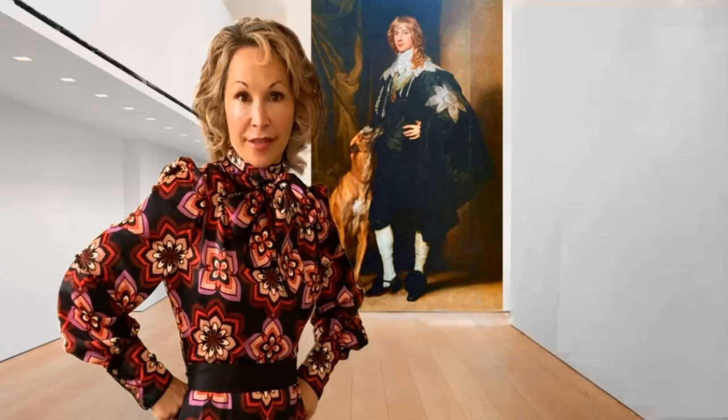Even though Van Dyke's portrait of James Stewart has the same masterful level of realism, the man behind the finery feels like he's performing for us rather than truly present. He's a showman, whereas the greyhound feels like the real deal. It's as if the dog could turn his head at any moment and look me in the eye. But Stewart will remain in that pose, showing off his trinkets and lace forever.